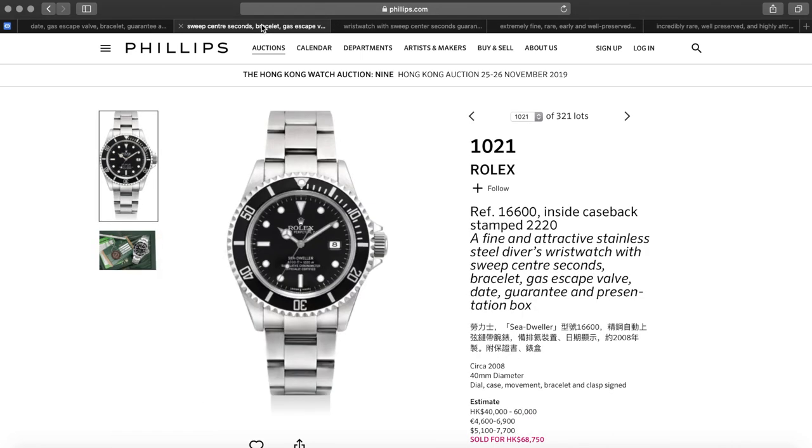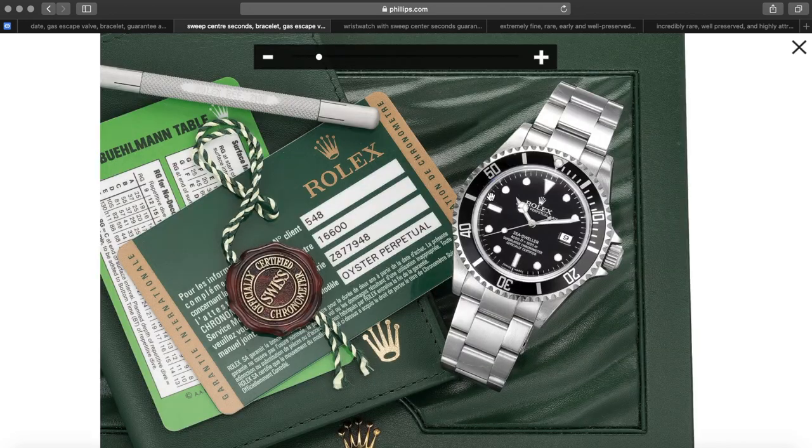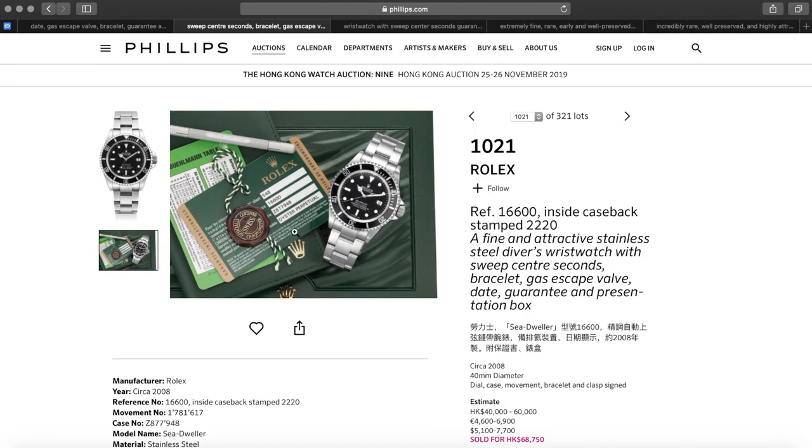The second one is also a 16600 Sea Dweller. The estimate was $40,000 to $60,000 Hong Kong, and it actually went for $68,750 — more than 10% above the highest estimate. Pretty shocking. You're talking about $8,000 US or so. Once again, this one is in really nice condition and looks very inclusive as far as everything you're getting. But you're paying a lot of money over what I've been seeing these things selling for.